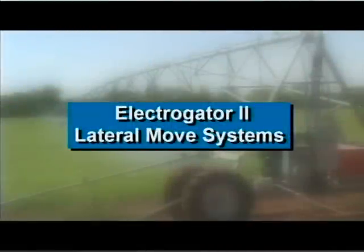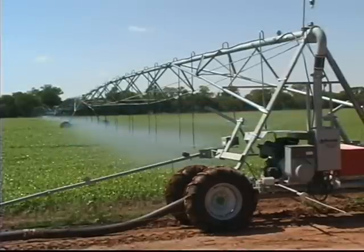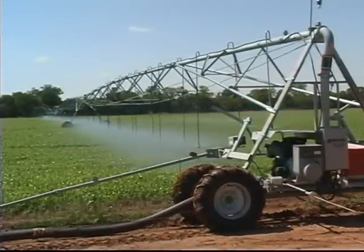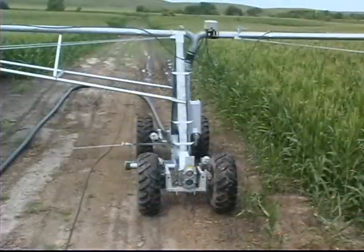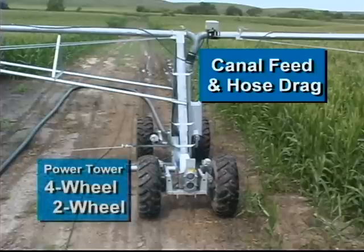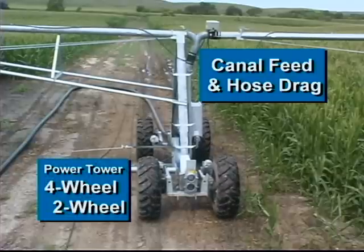In addition to center pivots, Ranke has developed lateral move systems that can irrigate virtually 100% of rectangular or square fields. Made of high-strength steel, Ranke laterals are available as canal feed and hose drag systems, and with a four-wheel or two-wheel power tower.